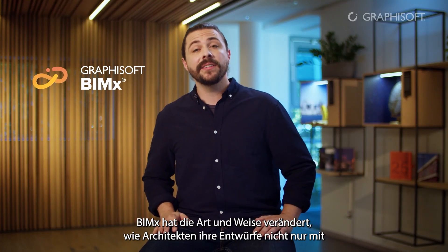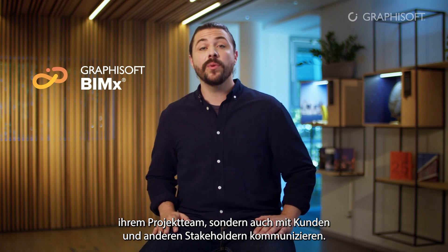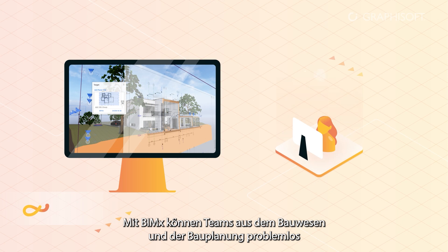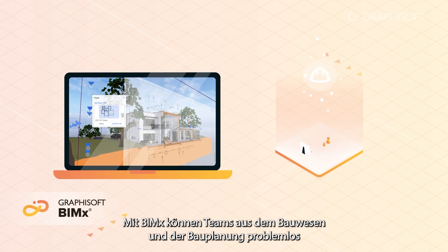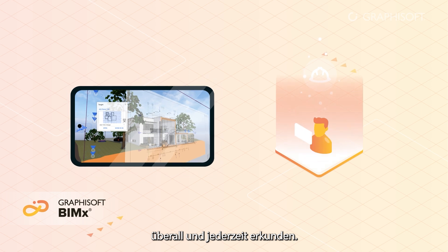Graphisoft's award-winning BIMx has changed the way architects communicate their designs, not only with their project team, but also with clients and other stakeholders. With BIMx, building design and construction teams can easily collaborate and explore projects using any device, anywhere, anytime.